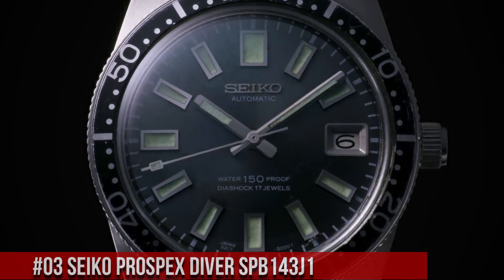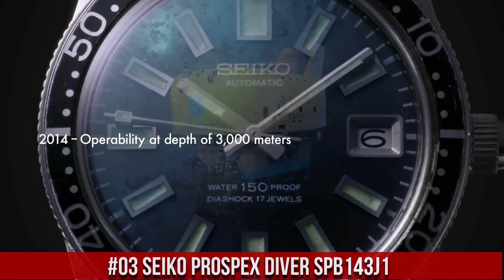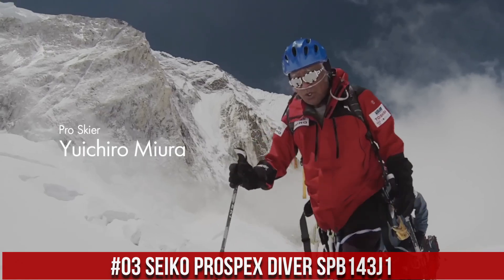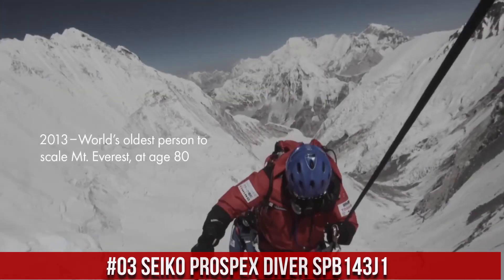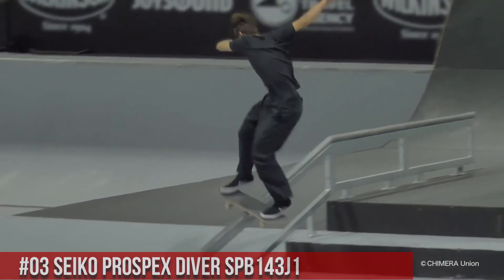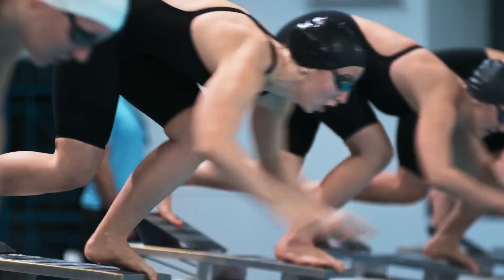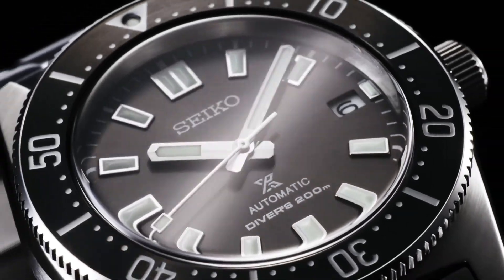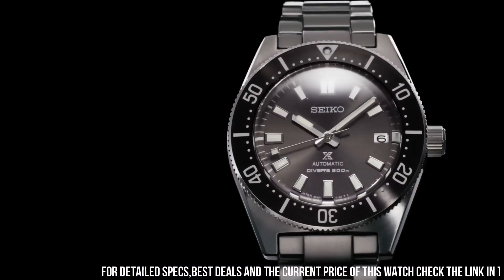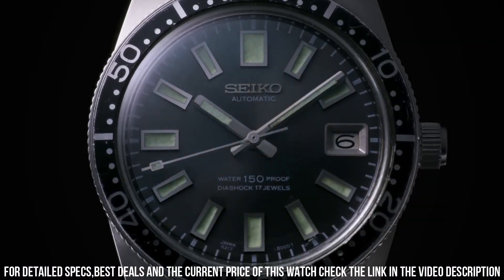Number 3: Seiko Prospex Diver SPB-143J1. Seiko is a legendary watchmaker with a great history. Movement caliber: 6R35. Movement type: automatic with manual winding. Precision: plus 25 to negative 15 seconds per day. Power reserve: approximately 70 hours. Jewels: 24. Functions: stop seconds hand function.